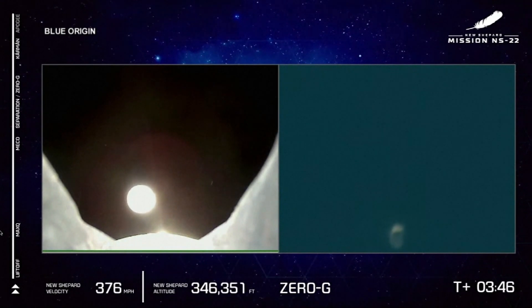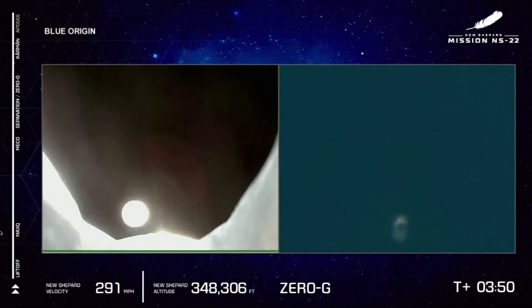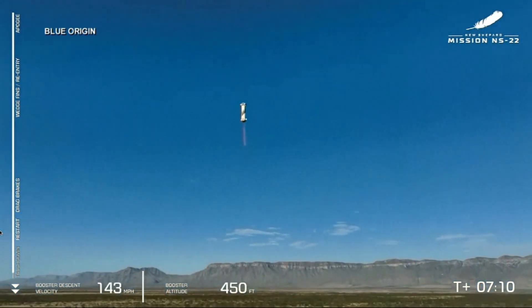Yes! Check it out! Oh my god! There it is. Engine ignition. Engine relay coming in for landing.